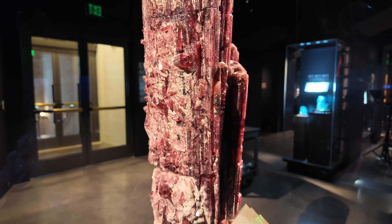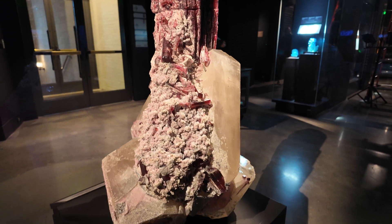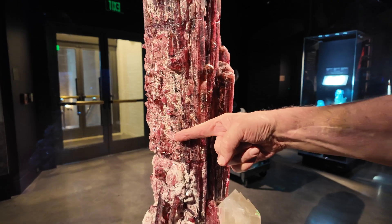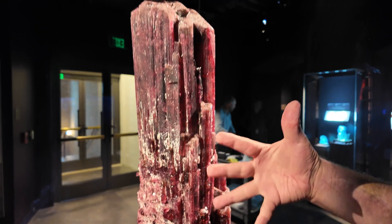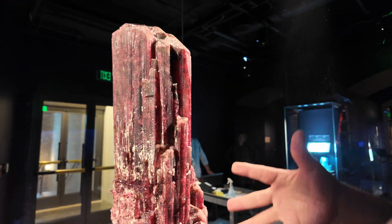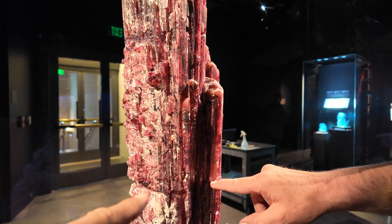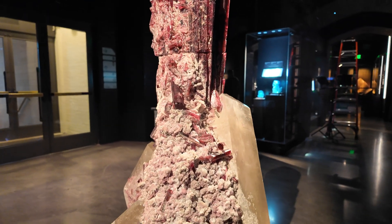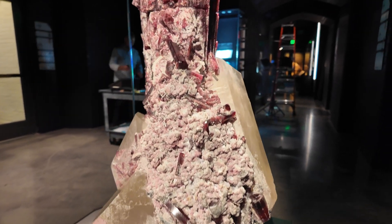An absolutely amazing piece. Stefan, could you put your hand next to that just for size? You're going to do the finger — finger for scale — so you really get an idea of how big this piece is. Obviously, repaired in a few places; right here is one major area, right here is one major area. But as many of you know, a repaired specimen, especially of this caliber, makes no difference in its value.